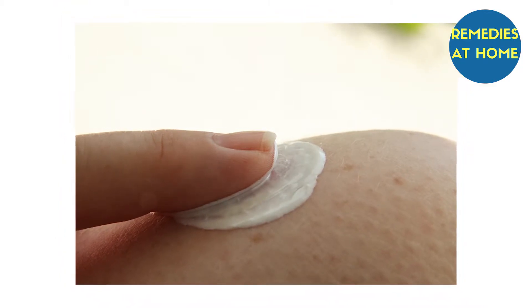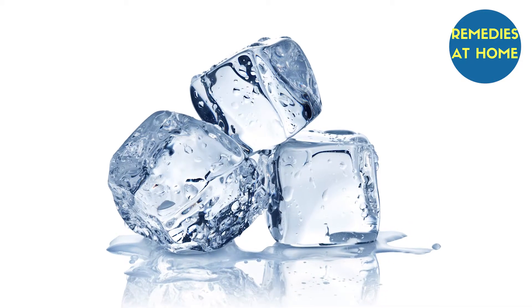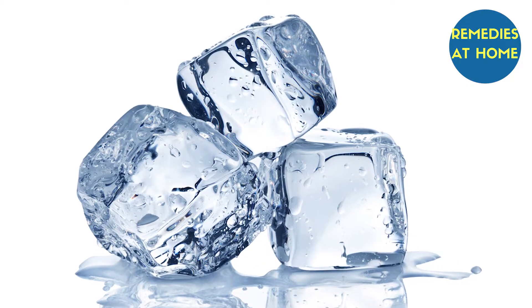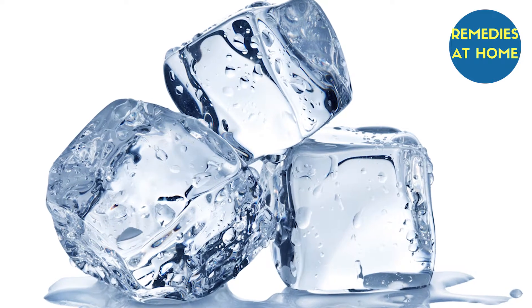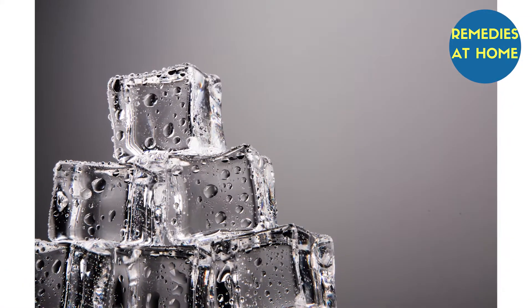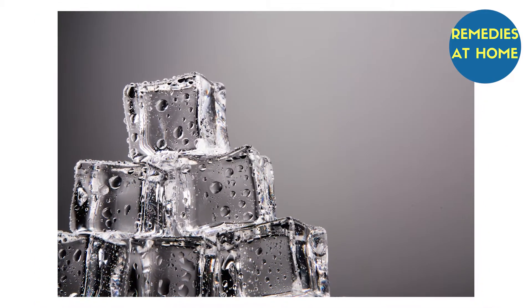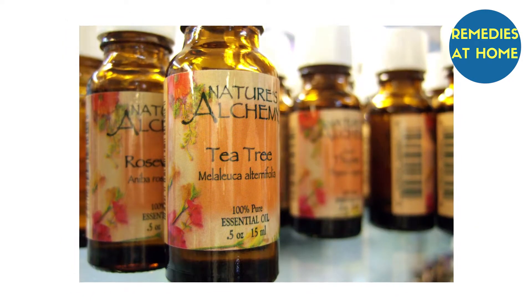Ice — ice can be used to quickly reduce the redness, swelling, and inflammation of pimples. It helps in improving blood circulation to the affected area and removing dirt and oil accumulated on the skin. You can use ice cubes or crushed ice, whichever is convenient. Wrap the ice in a piece of cloth and hold it on the affected skin area for a few seconds, wait a few minutes, and repeat the process.